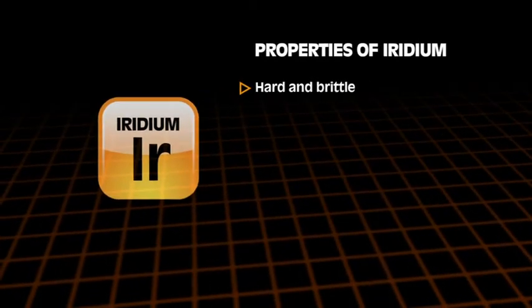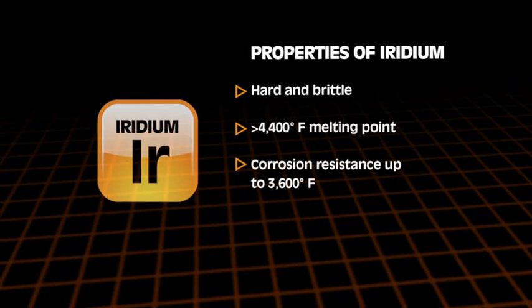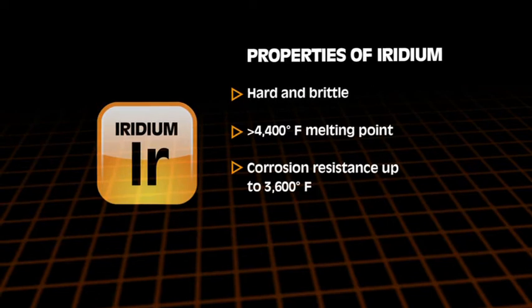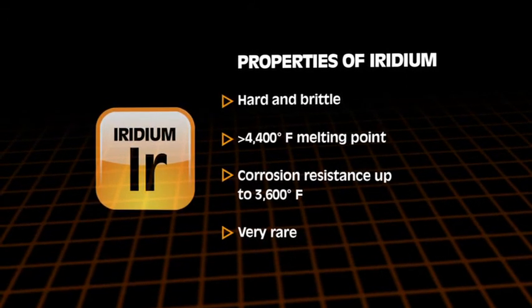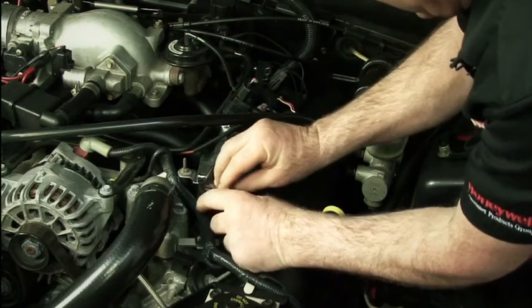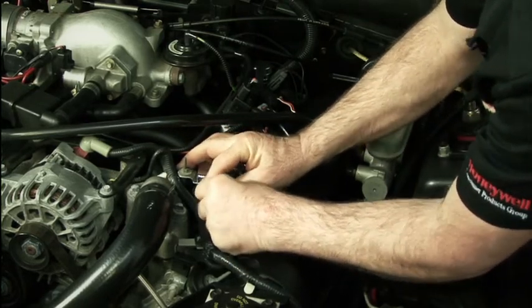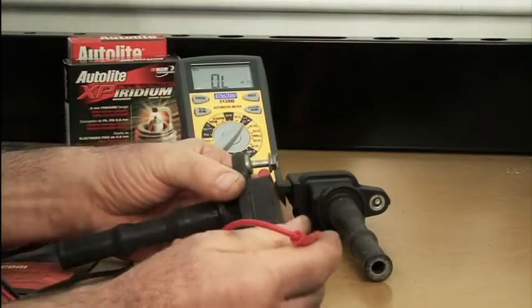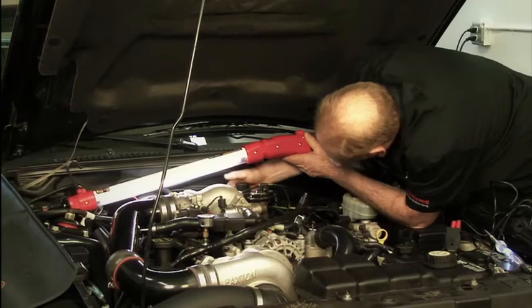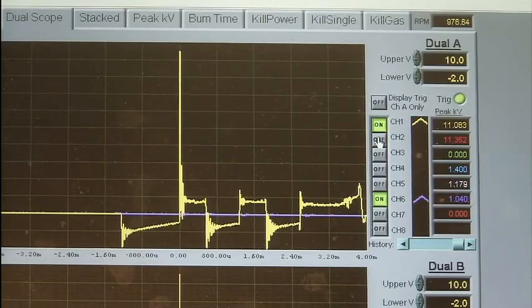Iridium is a very hard, brittle metal in the platinum family with a melting point of over 4,400 degrees Fahrenheit. It is the most corrosion-resistant metal known to man, even under temperatures as high as 3,600 degrees Fahrenheit. It's also a very rare element — by comparison, platinum is about 10 times more common. As ignition systems further evolved into coil-over-plug and coil-near-plug systems, it was important to develop a more efficient spark plug that required less voltage to fire. Installing individual coils for every cylinder is difficult and expensive; coils are made smaller and placed in tight under-hood locations, so their maximum voltage output is lower, and plug manufacturers needed to reduce the voltage requirement for the spark to jump the gap.